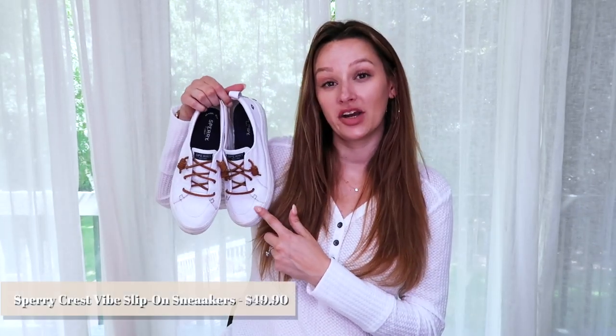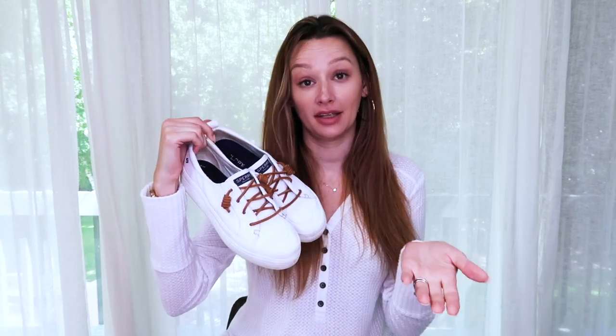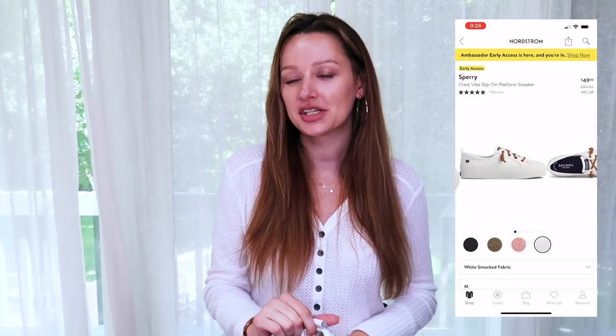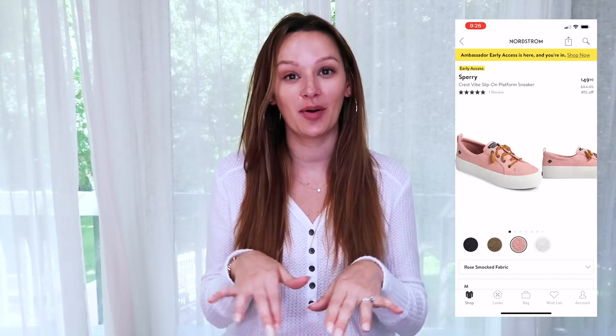To dress the midi dress down, I paired it with the Sperry Crest Vibe platform sneakers. I picked these up in last year's sale, but this year's sale has a very similar style — an embossed leather version available in a few different colors. They're originally $84.95, on sale for $49.90. I've gotten so much wear out of mine — they're very comfortable and perfect for making a casual look feel a little more put together. Great for late summer and early fall.